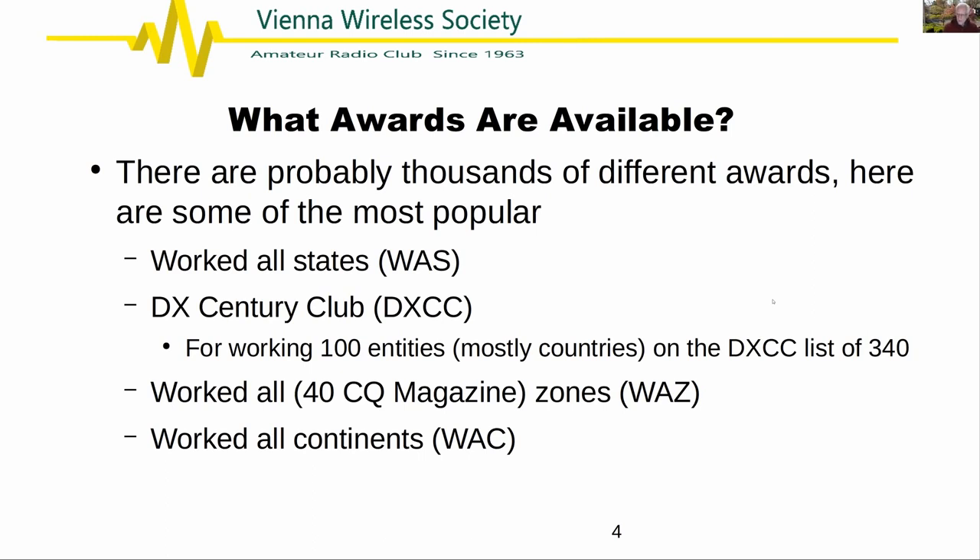The Sovereign Military Order of Malta used to be in Malta until the French kicked them out in the 18th century. Now it's two buildings in the city of Rome with sovereign status like an embassy, and there was somebody on a DX expedition there last year that some of us worked. Also, the UN headquarters in New York City has its own DXCC entity — I was able to work them for the first time just last week as 4U1UN.